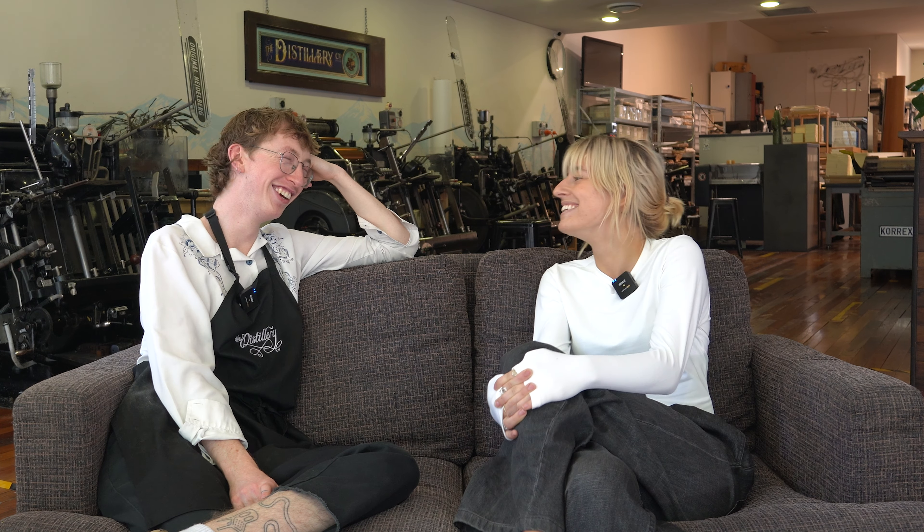Heidi is constantly having a bad day. Why should people care about letterpress printing? I think people should care because it's creative, and if you're not doing something creative, what are you doing?